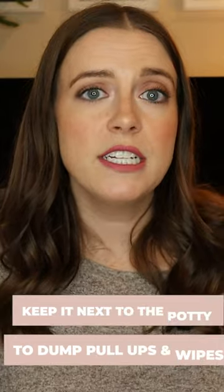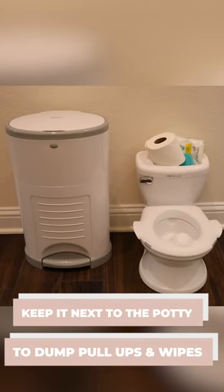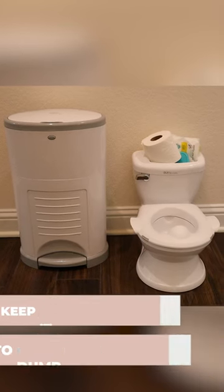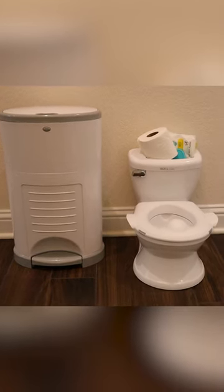Now that he is fully potty trained, we keep the diaper pail next to his little potty. We dump the pull-ups in there after he wakes up from sleeping, and we also use it to throw out any wipes that we use.